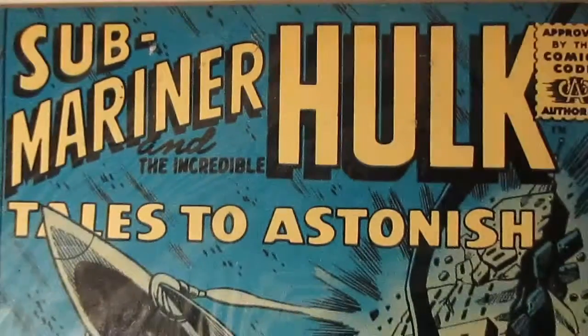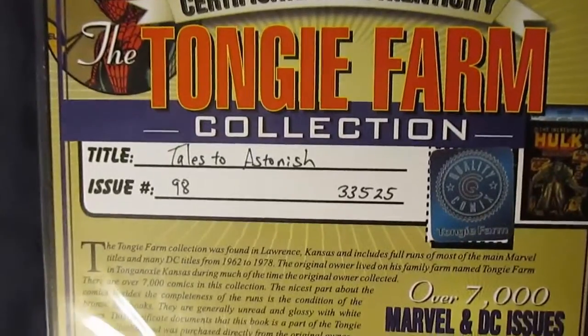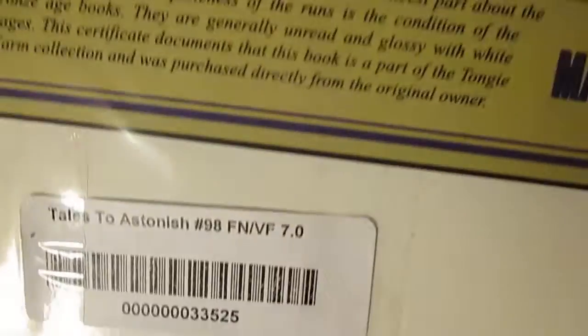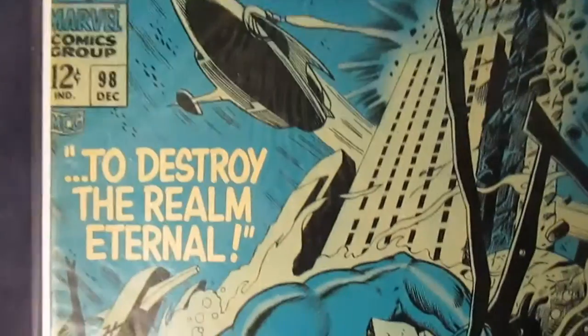Submariner and the Incredible Hulk in Tales to Astonish 98. I've been trying to get this issue in particular for a while. It is a Tanji Farm collection 98 at 7.0, which is a pretty good copy. I got this for a little cheap, actually. I'm trying to get a full run of these particular issues.